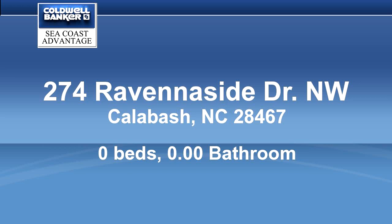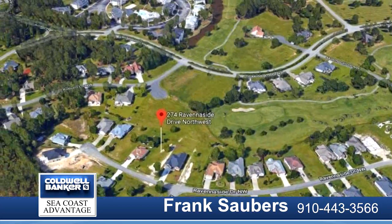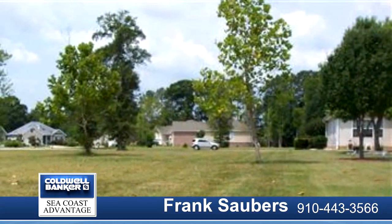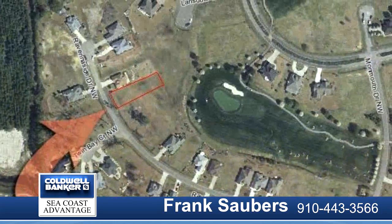Golf Course Log, a bargain-priced home site, lets you enjoy country club living in the Queen Charleston Village inside Brunswick Plantation and Golf Resort. Golf course views of No. 7 fairway and green on the Magnolia Course.